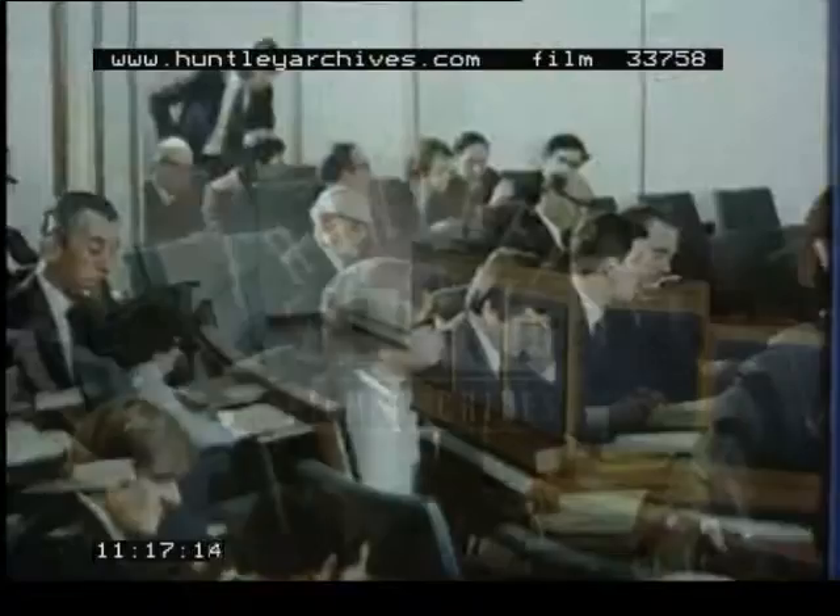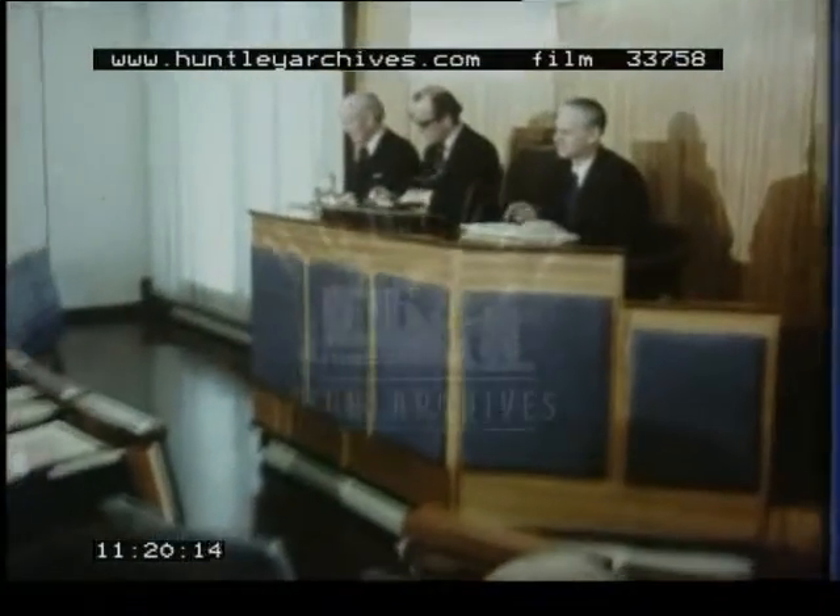In the days preceding this sale, samples of the teas on offer here will have been tasted by the buyers.